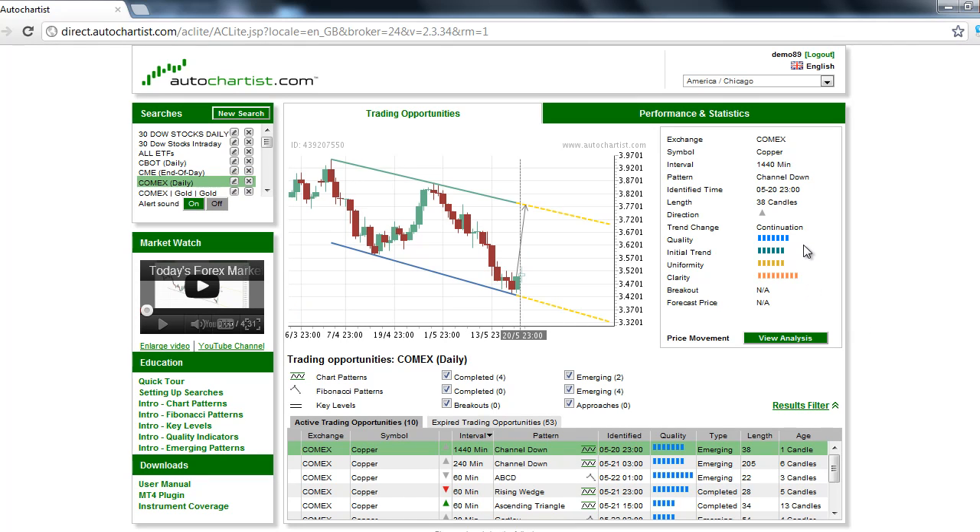Our commodity research report indicates that the overall quality of the chart pattern is a solid 7 bars. The initial trend, which measures the strength of the trend prior to the chart pattern's formation, is a slightly above average 6 bars. The initial trend is also up as well as the forecasted move, making this a continuation pattern. The equidistant tops and bottoms is the reason why the uniformity indicator is showing a slightly above average 6 bar rating. And finally, the absence of market noise is the reason behind the 9 bar clarity rating, meaning this is a very clean chart pattern without any noticeable gaps or price spikes.